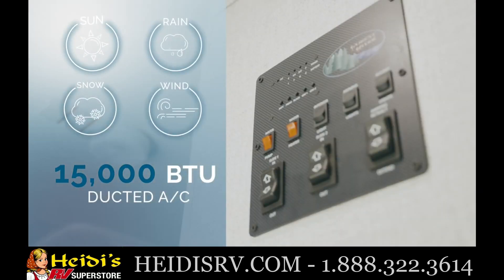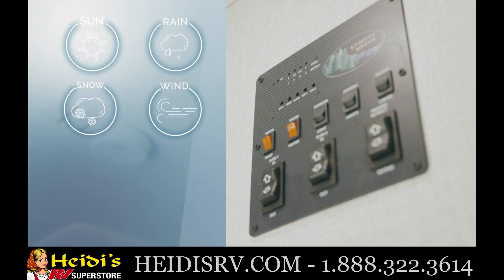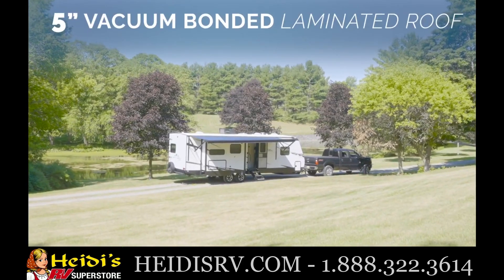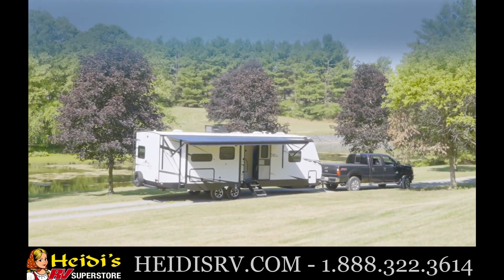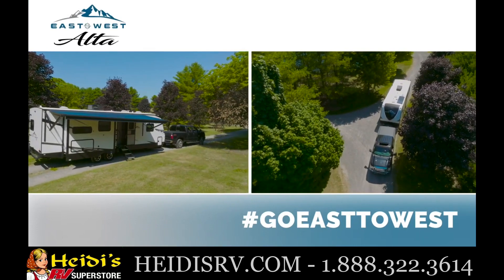In any season, you'll be living in comfort with an industry-leading HVAC system, 2-inch insulated sidewalls with ASDEL, double-insulated floors, a 5-inch vacuum-bonded laminated roof, and forced-air-heated underbelly to protect the tanks and water lines during sub-freezing temperatures. Get ready for a camping experience that's a step above with East to West's Alta.